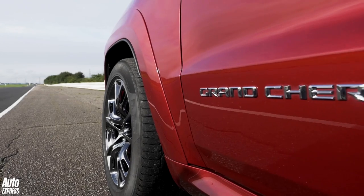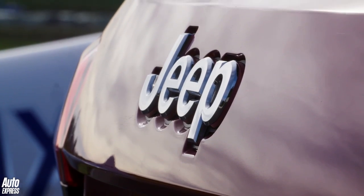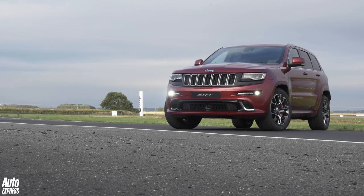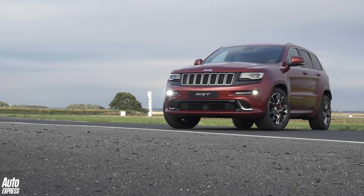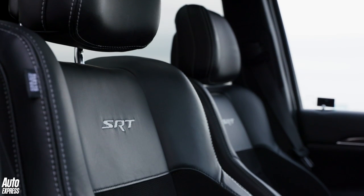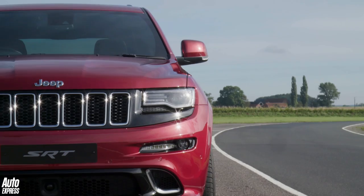This is the Jeep Grand Cherokee SRT. It has a 6.4 litre Hemi V8 and four-wheel drive. This near two and a half ton American powerhouse can get from zero to 62 miles an hour in five seconds flat, and it costs a fiver short of £66,000.